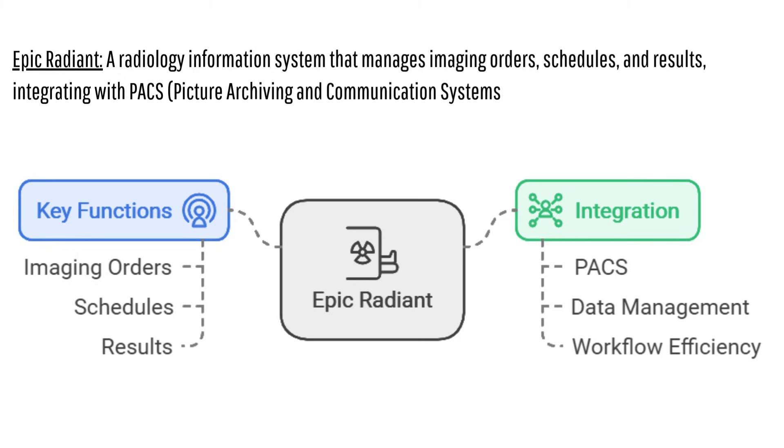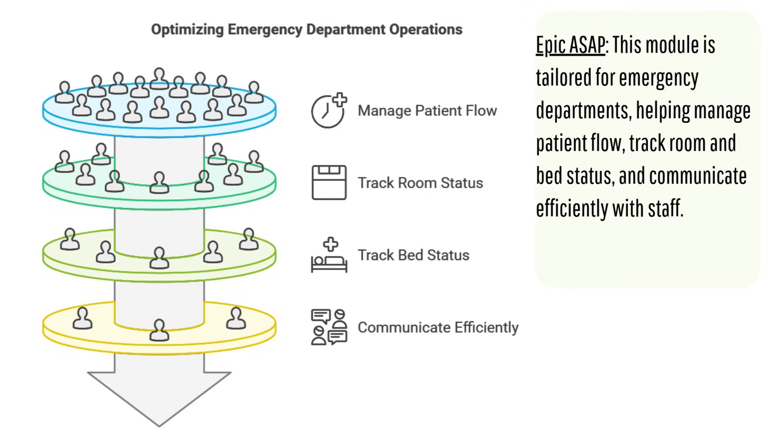A few days after her appointment, Sarah gets hit with a sudden, really bad chest pain and lands in the ER. Thankfully, the hospital she's taken to also uses Epic — specifically, they use the ASA module. Having all of Sarah's recent medical info readily available is absolutely critical; it could be life or death. The ER team can instantly access her visit with Dr. Lee, including those blood test results and the chest X-ray images. No more waiting for records to be transferred or having to repeat tests. It's all right there.